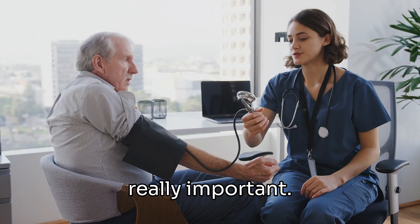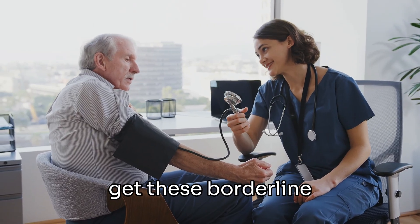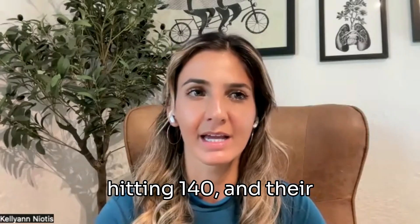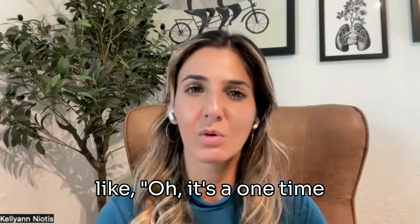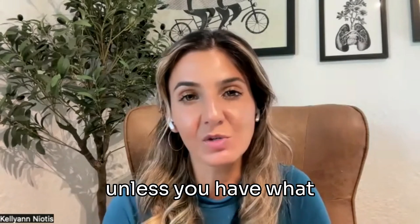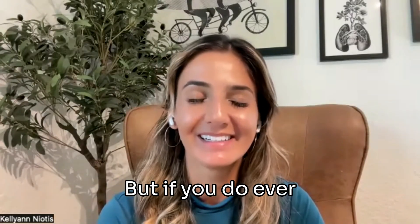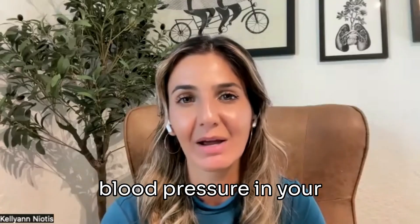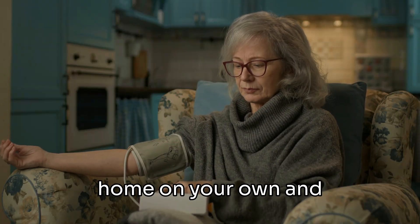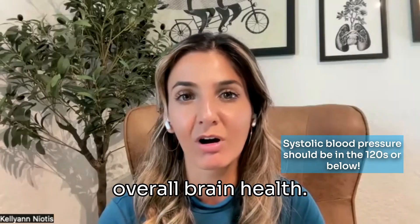Monitoring your blood pressure is really important. A lot of people will see their doctor and get borderline blood pressure readings — the top number in the 130s, maybe hitting 140 — and their doctor will say it's a one-time reading and they're okay. The truth is, if your blood pressure is that high, unless you have white coat hypertension where you get nervous in your doctor's office, it's worthwhile monitoring your blood pressure at home and making sure that top number is really in the 120s, because that seems optimal for overall brain health.